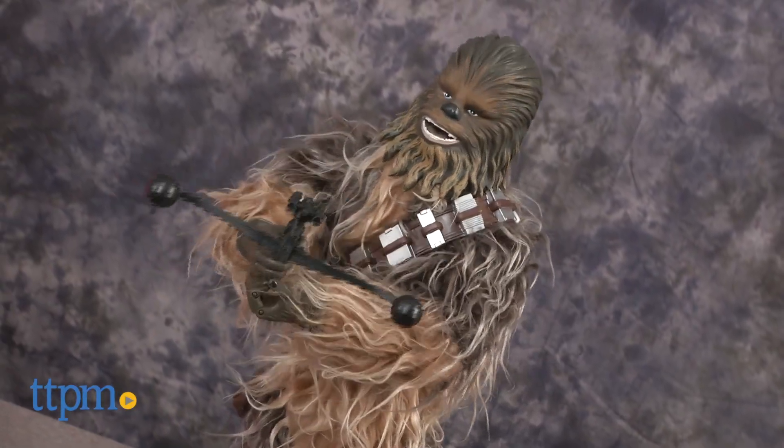This toy lets you bring a favorite Star Wars character to life. Hi, I'm Laurie from TTPM and this is the Star Wars Chewbacca Animatronic Interactive Figure from Thinkway Toys.